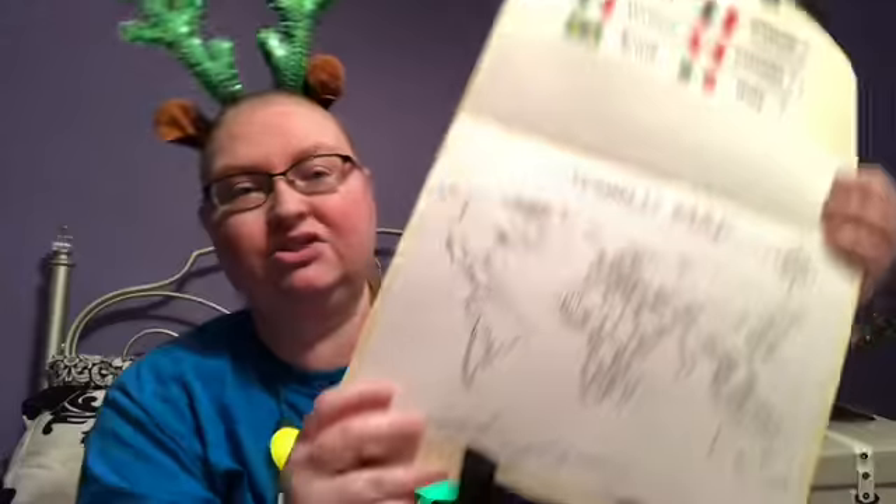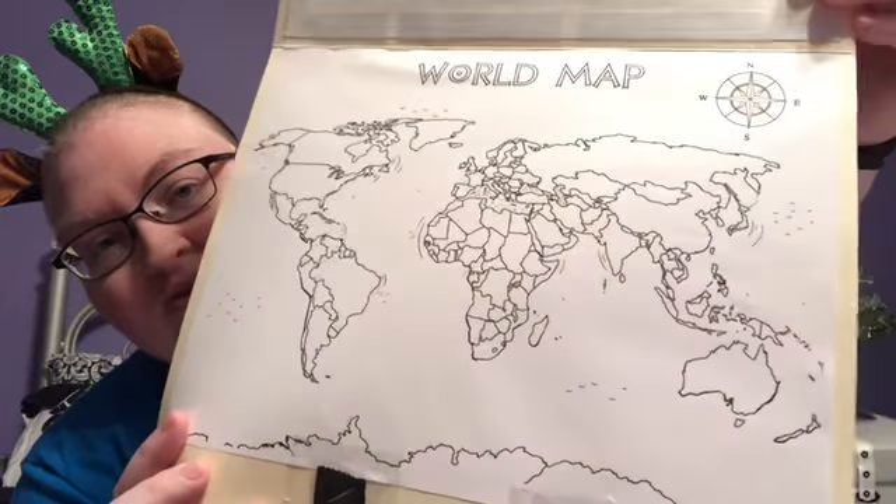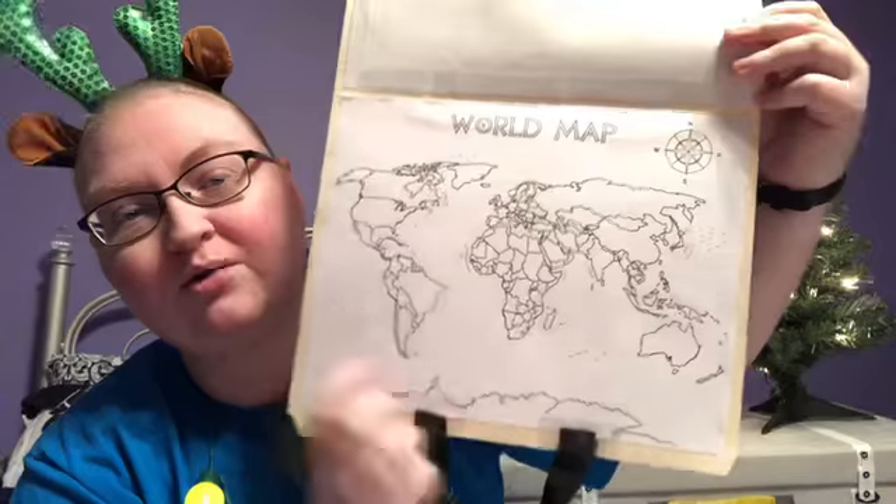And then I'm going to send you a map that you can use inside your suitcase. And as we go along, we're going to color different countries that we learn about.